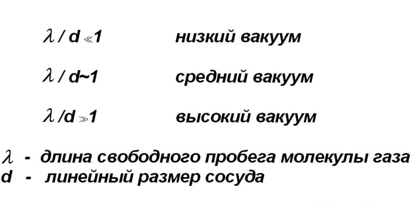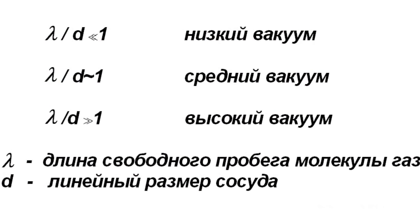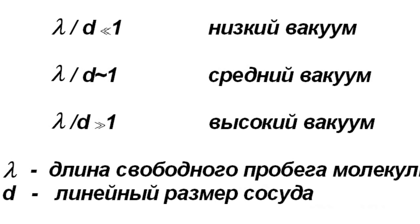In practice, of course, the latter definition is used. According to the ratio between the free path length lambda and the vessel's dimensions D, there are low vacuum, medium vacuum, and high vacuum.